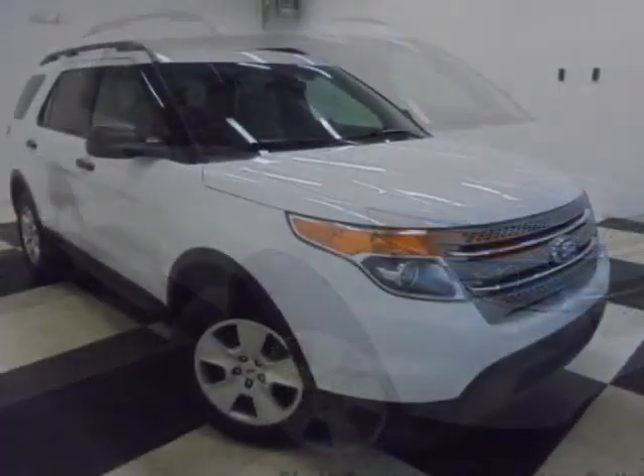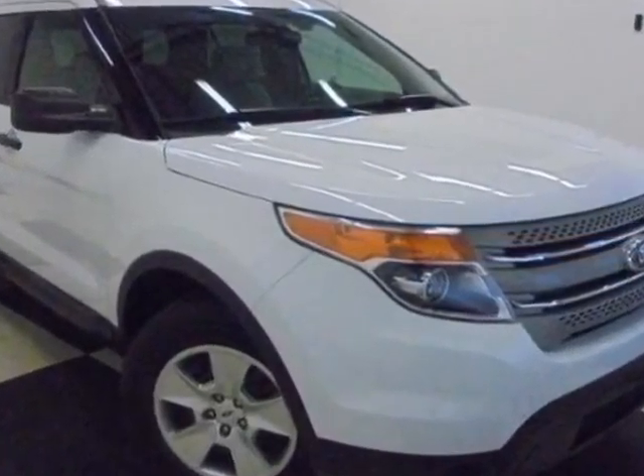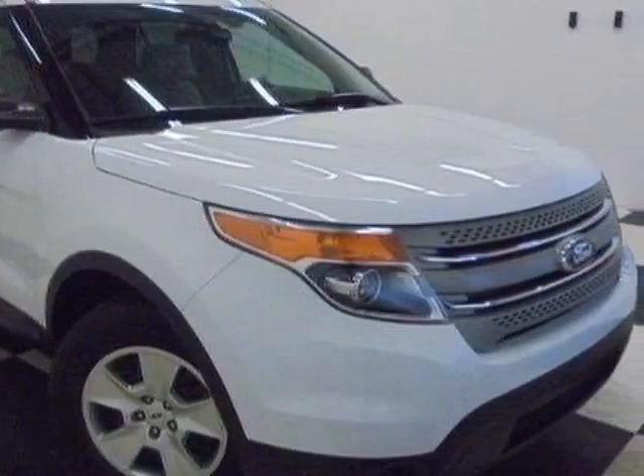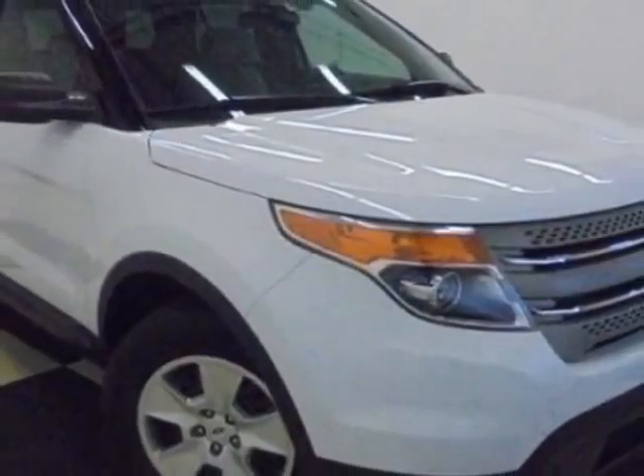And has a 6-speed automatic transmission. Additional options for this vehicle include power driver seat, auxiliary audio input, tinted windows, and driver airbag.